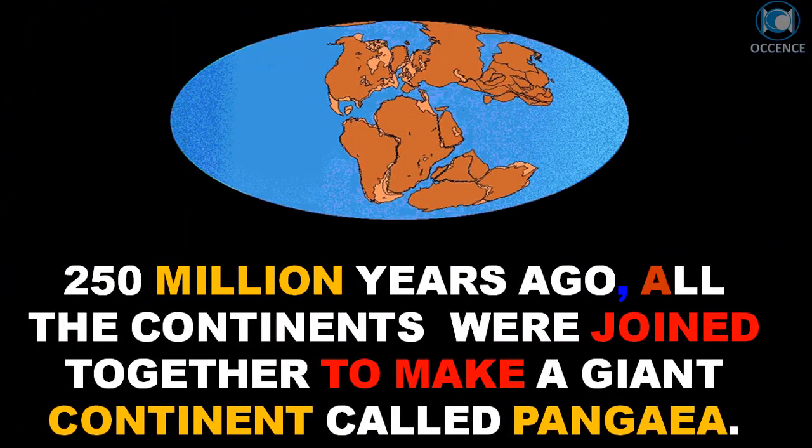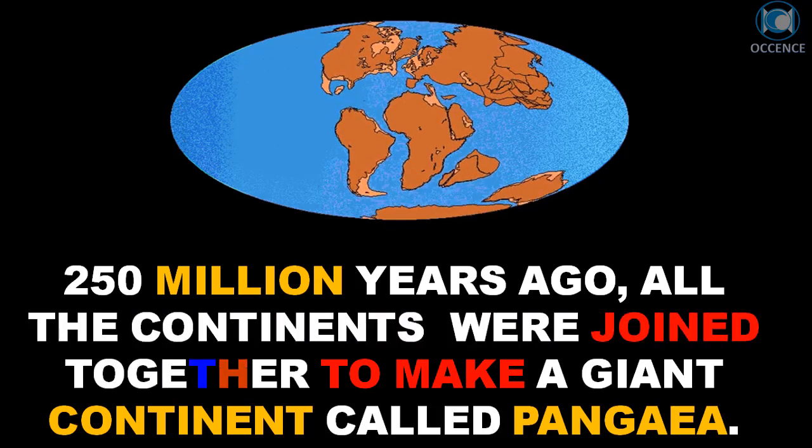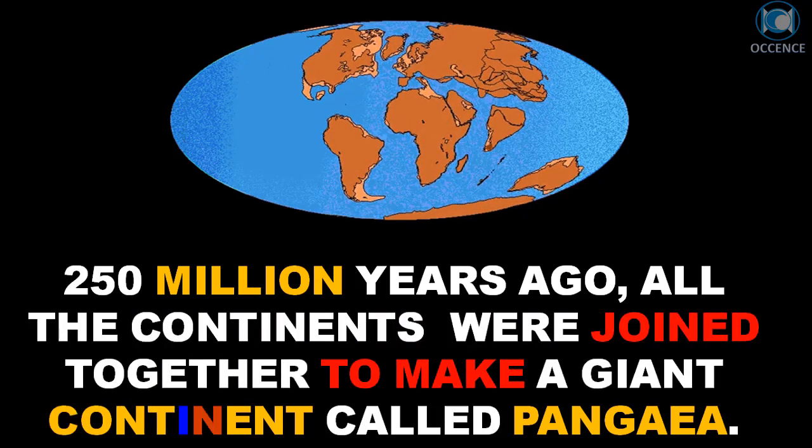250 million years ago, all the continents were joined together to make a giant continent called Pangea.